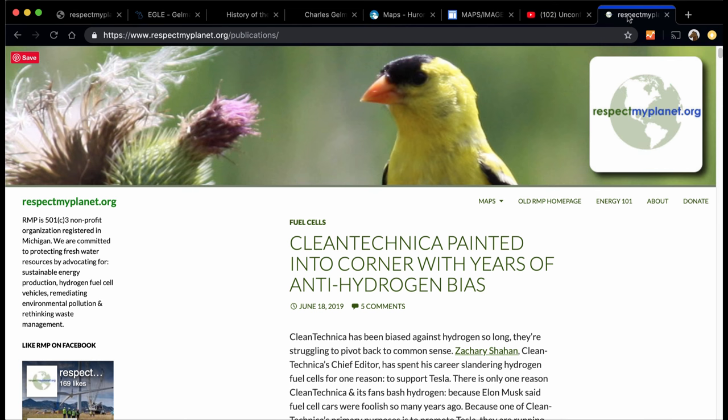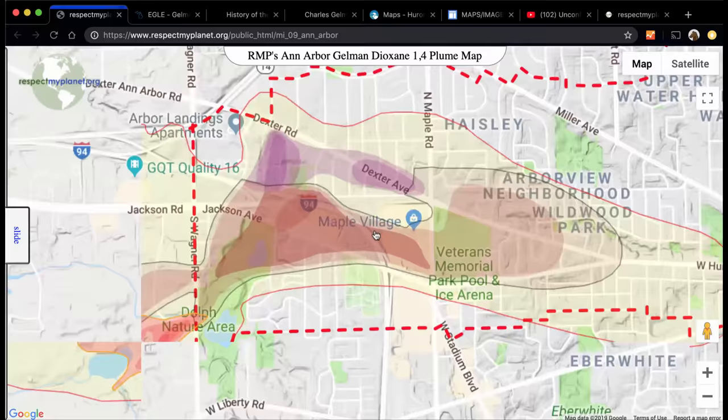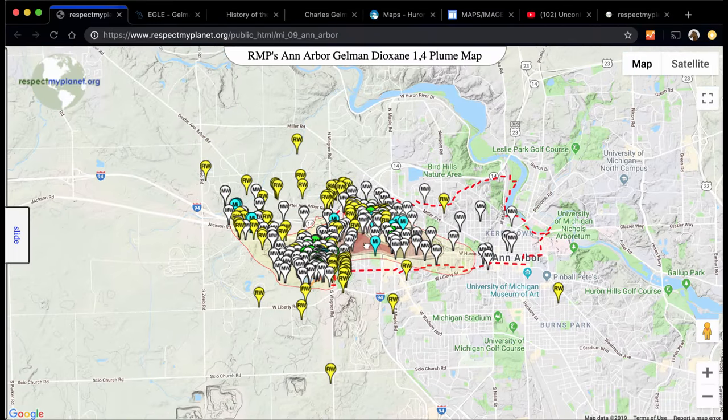If you could help us continue making cool maps and making our maps better, click on Donate on our homepage to make a tax-deductible donation. We're working on different environmental maps: Michigan Landfills, Line 5, the Back 40 Gold Mine in the UP on the Menominee River, Wurtsmith Air Force Base. Your donations mean a lot — we don't have a lot of money to work with. Thank you so much for watching; I hope you'll check out our new map.